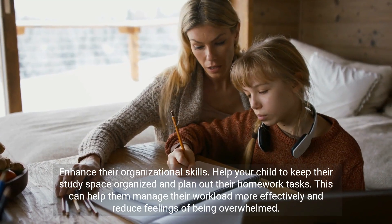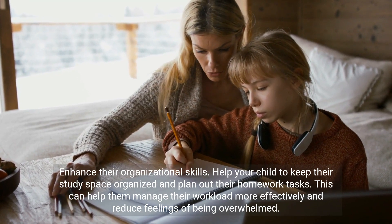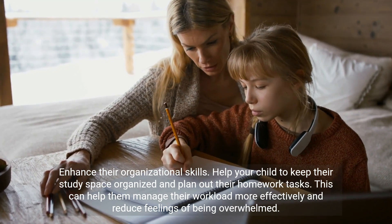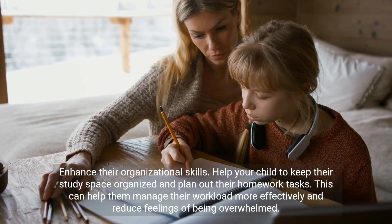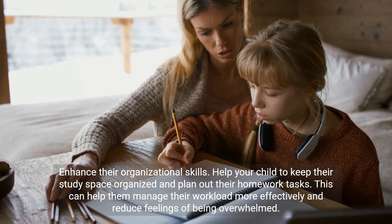Enhance their organizational skills. Help your child to keep their study space organized and plan out their homework tasks. This can help them manage their workload more effectively and reduce feelings of being overwhelmed.